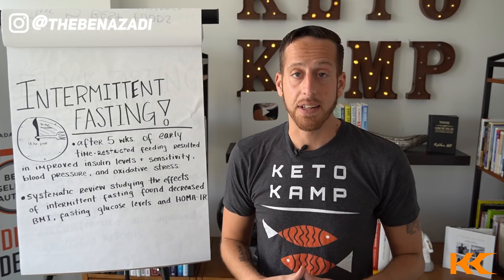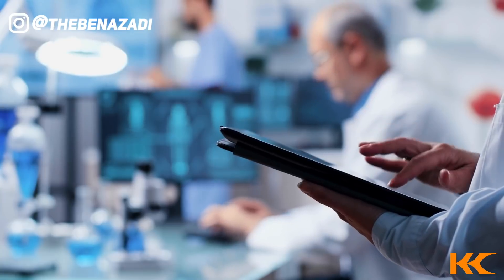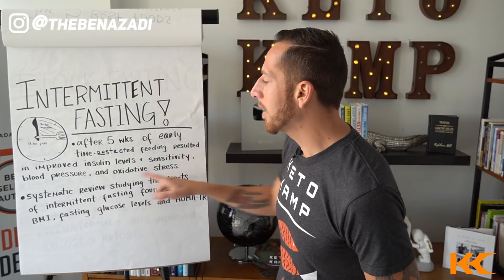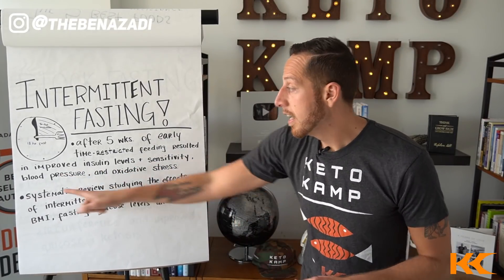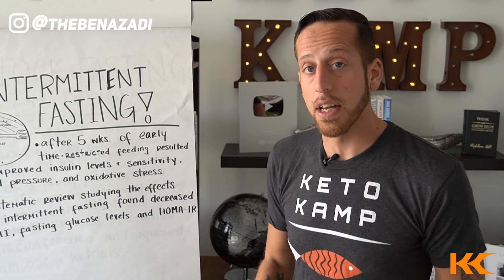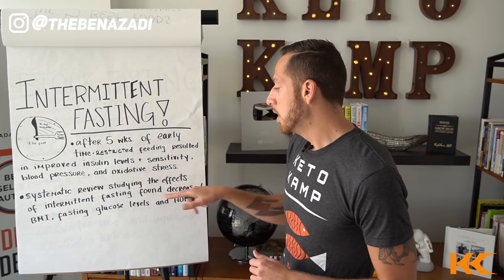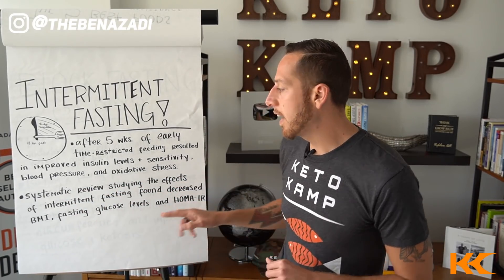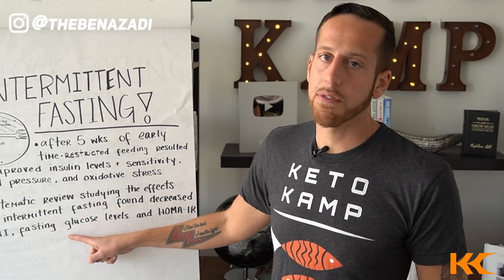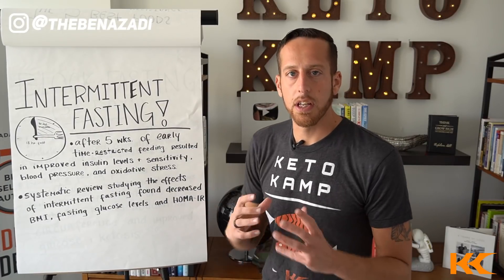Number three is intermittent fasting — one of my favorite ways to heal metabolic damage. Research on Science Direct showed that after five weeks of early time-restricted feeding, it resulted in improved insulin levels and sensitivity, improved blood pressure, and reduced oxidative stress. Another study on PubMed did a systematic review on intermittent fasting and found a decrease in body mass index, a decrease in fasting glucose, and a better improved score in HOMA-IR, which is a very accurate insulin resistance test.